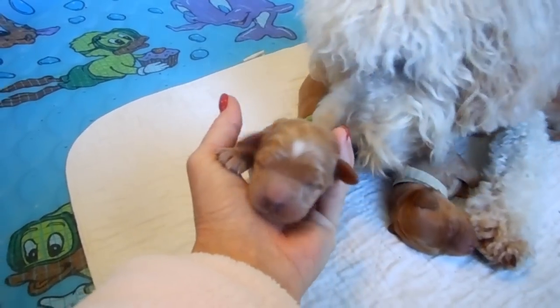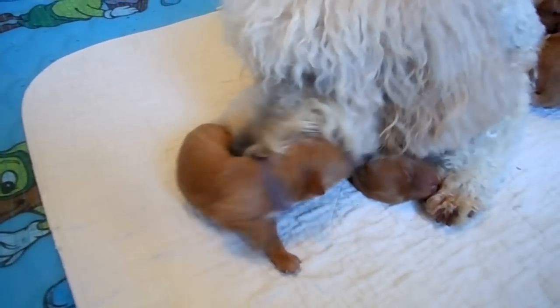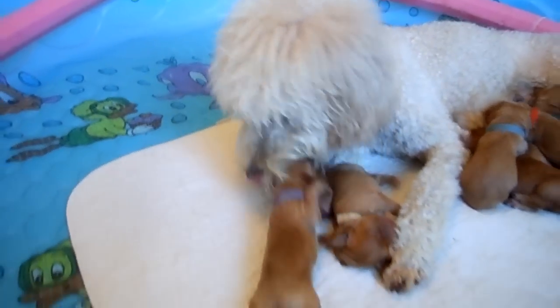Little white splotch on her head. These puppies are three days old — they were born on May 26th. Mama's checking out Dilly there.